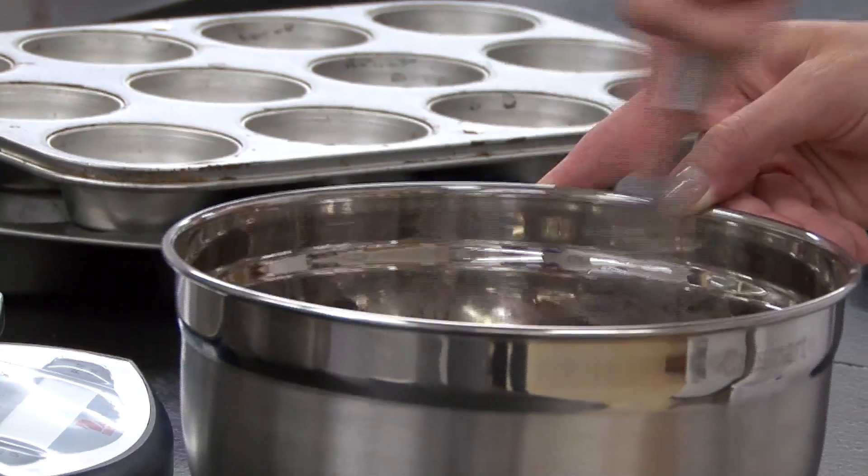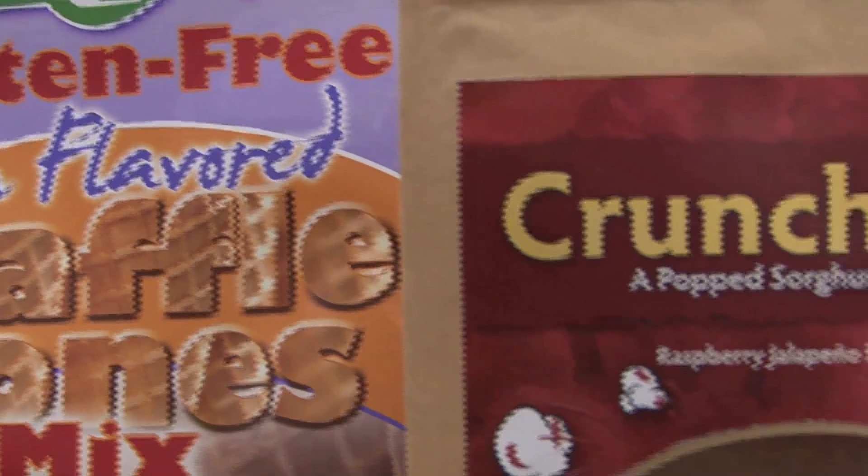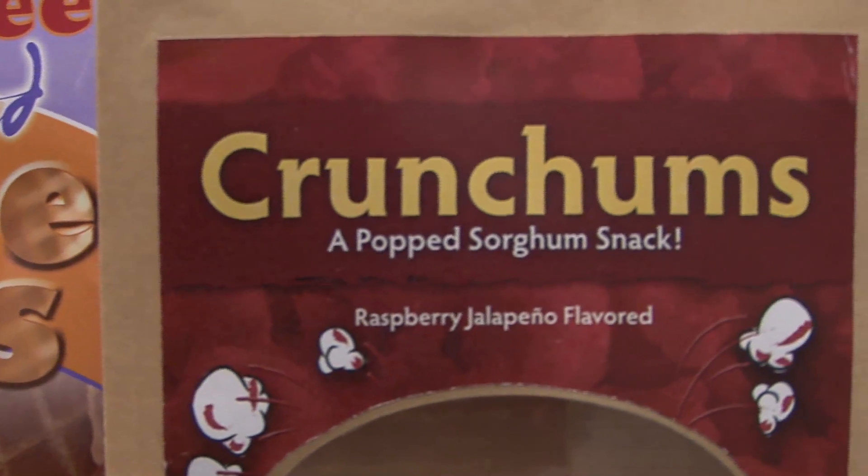Ten years ago the products were awful. My mom also has celiac disease and she always made her own bread, and our local grocery store didn't carry anything. So now she can get flours at our local grocery store, and crackers, and all of those things.